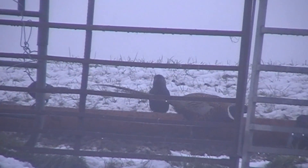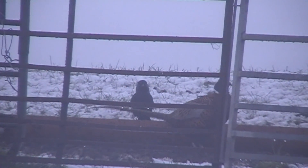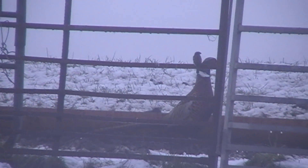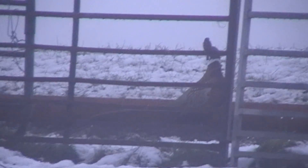When this jackdaw gives me a clear opportunity, I take it. This spooks all the other birds — besides the big cock pheasant, who just doesn't want to give up his free breakfast.